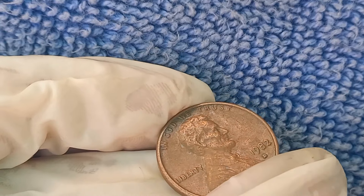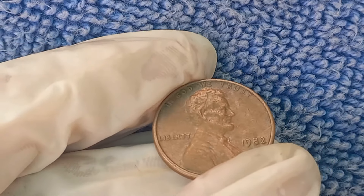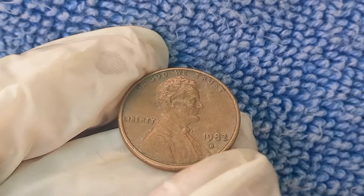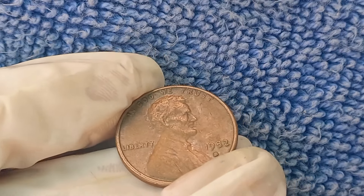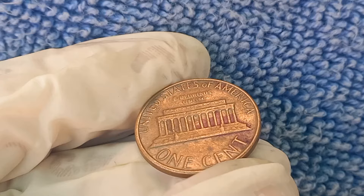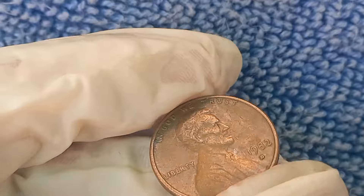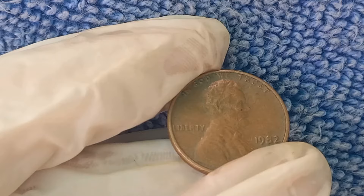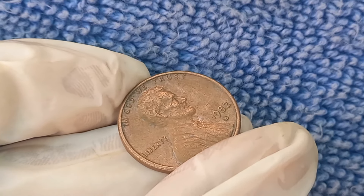The 1982 Lincoln penny marks an important turning point in US coinage history. For years, pennies were made primarily of copper, but due to the rising cost of copper, the US Mint decided to change the composition of the penny midway through 1982. This means that 1982 pennies exist in two different forms: copper and zinc. Earlier pennies were made of 95% copper, but after the switch, pennies were composed of 97.5% zinc with a thin copper coating. Identifying which one you have can mean the difference between a regular penny and a valuable one.